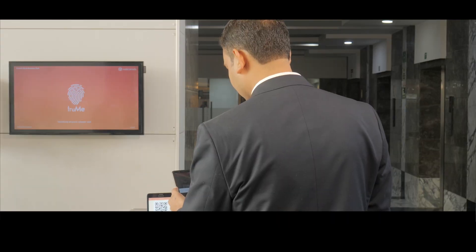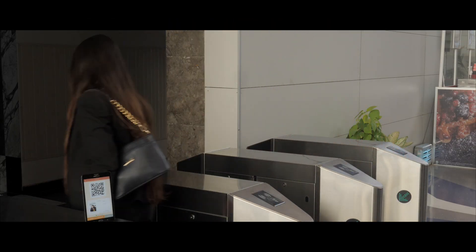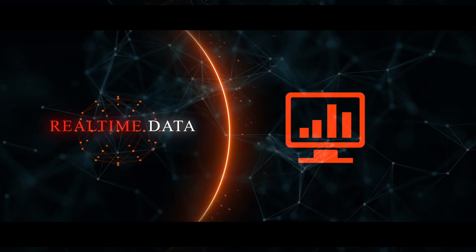Result? No queue at the reception. With Trumi digital pass, employees do not need an RFID card. The building manager gets the employees' and visitors' access details in real-time.